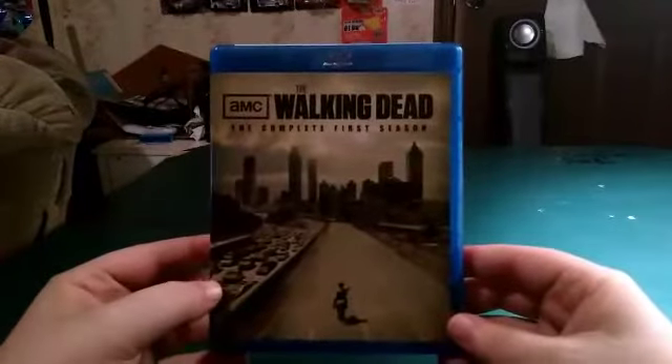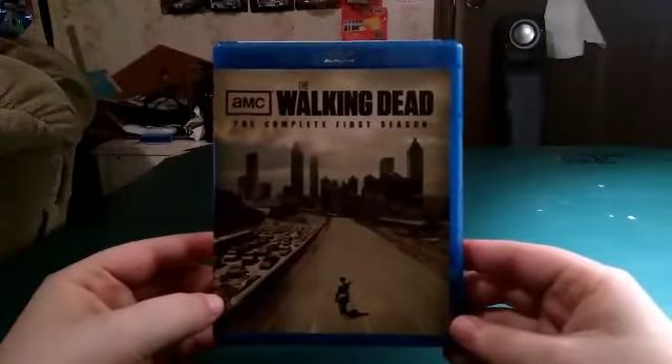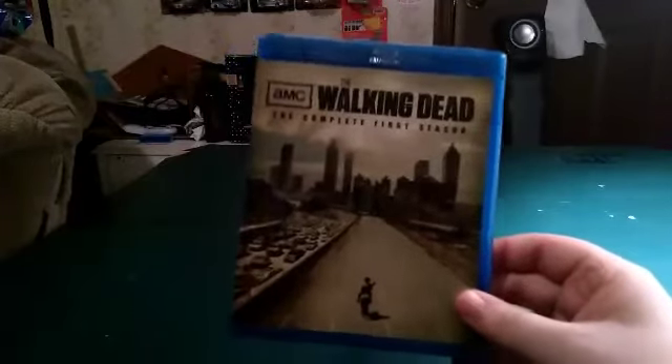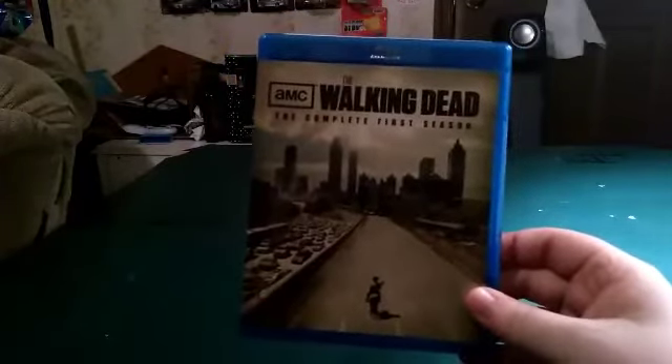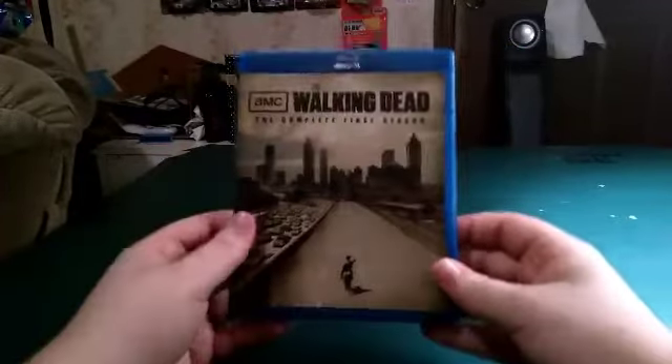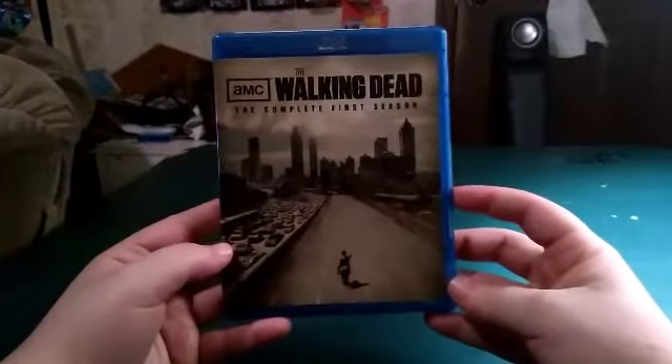Let's go ahead and get season one out and put the rest of them to the side for the next video. And of course, this is what the Blu-ray Walking Dead season one looks like. I do have the DVD one, but my PlayStation has a region code issue and I've gotta fix that. But yeah, this is The Walking Dead, the complete first season.